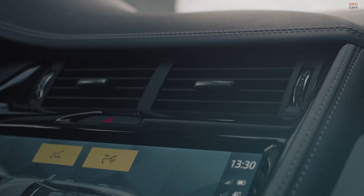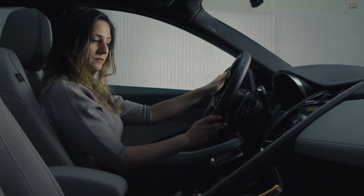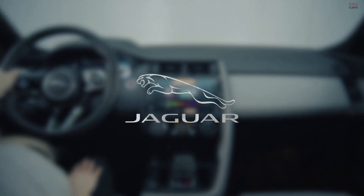The system can even precondition the cabin ahead of your journey via our remote app. We are constantly pushing the capabilities of our technologies to improve our customers' wellbeing and comfort.